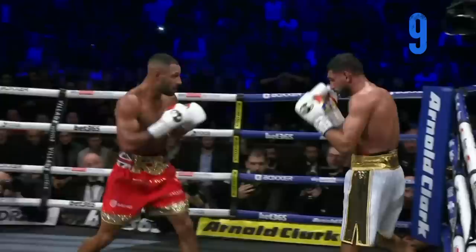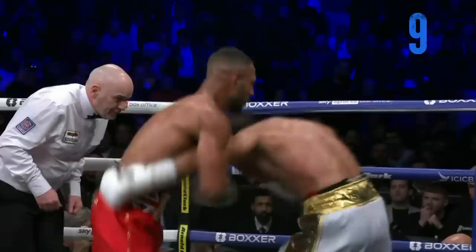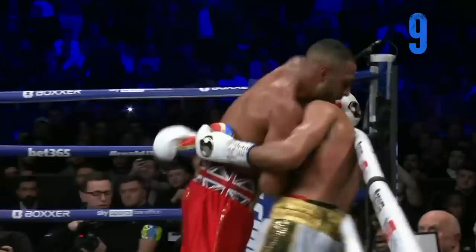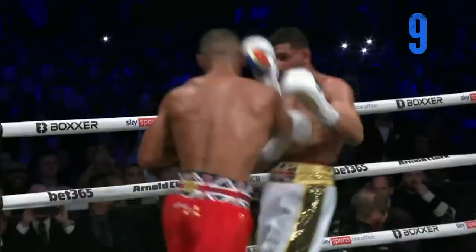Cal Brooke did everything he was supposed to do — walked down Khan, landed the big, hard punches. Amir Khan has always stayed away from Cal Brooke, and now we see why. Amir Khan knew he couldn't take the punching power of Cal Brooke. Khan is really going to have to hang up the gloves. They have a rematch clause, but I don't think there needs to be a rematch. We know who the better fighter is — his name is Cal Brooke.